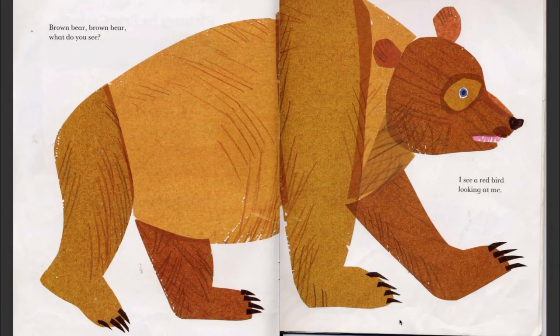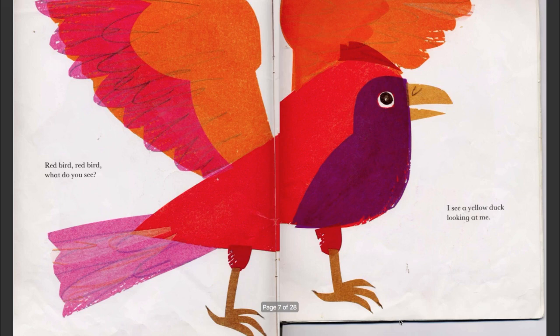Brown Bear, Brown Bear, what do you see? I see a red bird looking at me. Red bird, red bird, what do you see? I see a yellow duck looking at me.